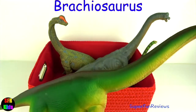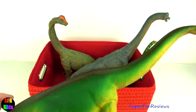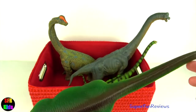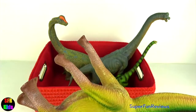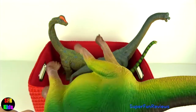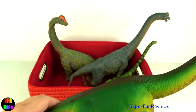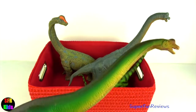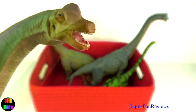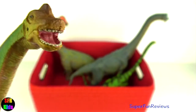Brachiosaurus — I really like the green colour of this model; it's really nice with lots of good detail. Brachiosaurus walked on four legs. Notice that the front legs were longer than its hind legs. The longer front legs and its very long neck made Brachiosaurus look rather giraffe-like, reaching heights of up to 40 to 50 feet tall.